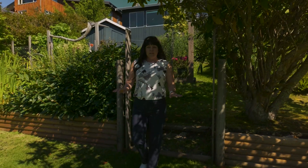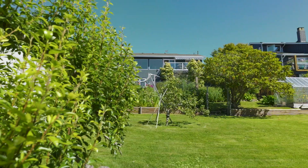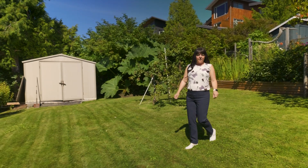Now we're in the lower part of the backyard just down from the veggie garden. This area is fully grassed. It'd be a lovely place to set up a badminton net, hang out with the kids, or even play with the dogs.